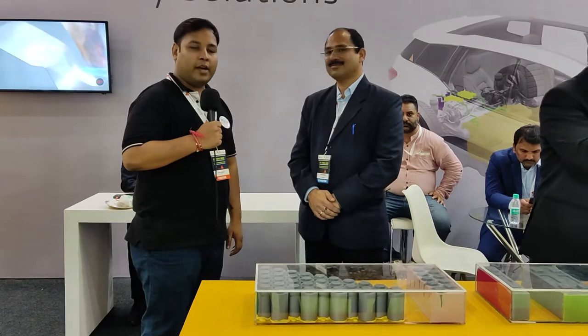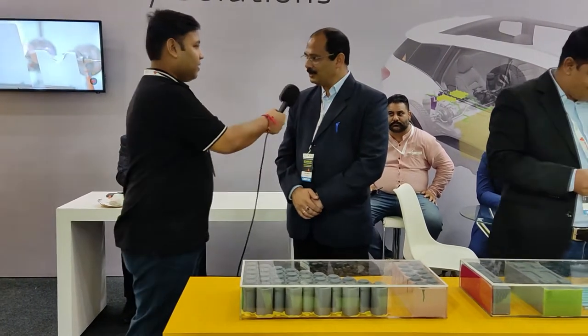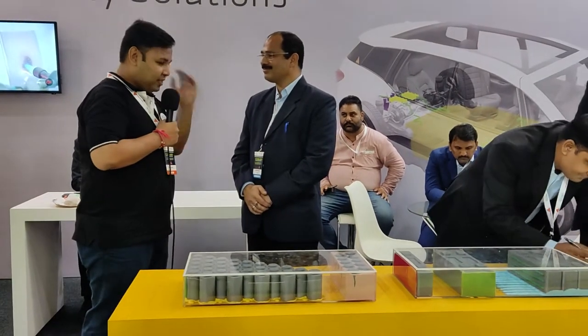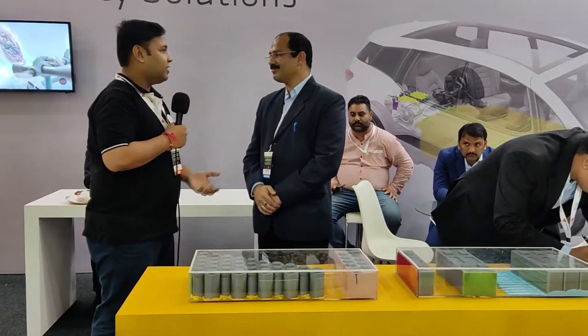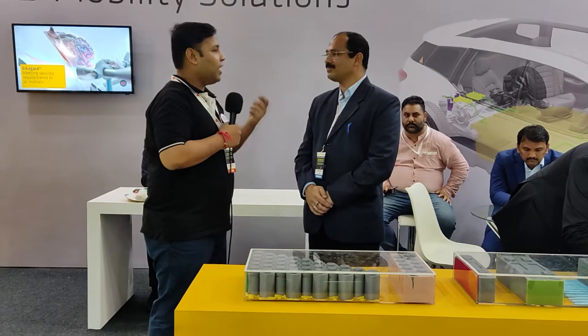Hello everyone, this is Ankit from All India EV. We are with Mr. Sanjeev from Sika India. So sir, please let us know about your solution. Let's first jump on to it — how your solution can help to prevent EV fires, which is one of the most important questions for anyone who would like to buy an EV.